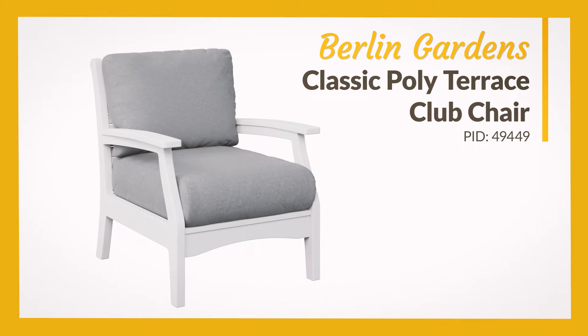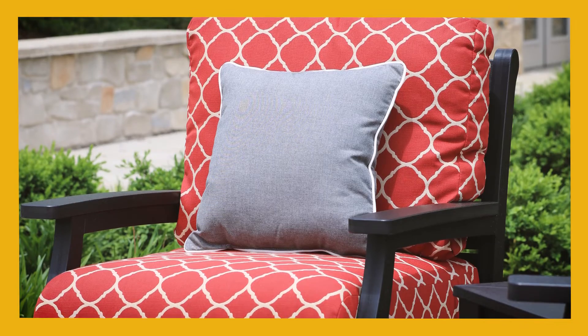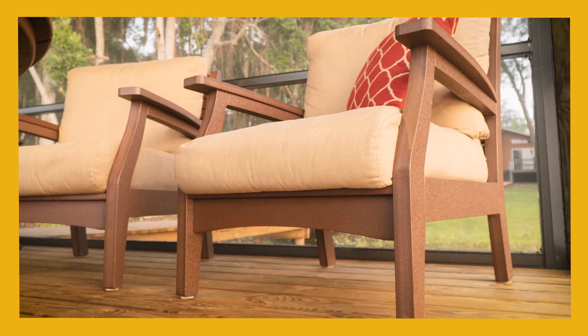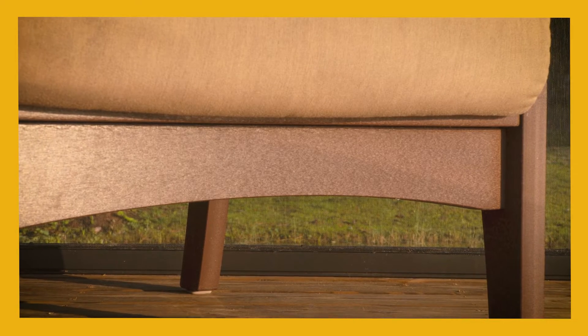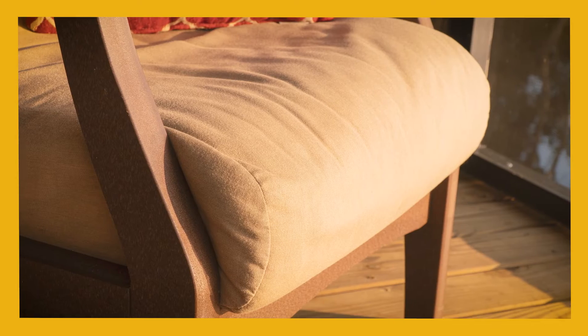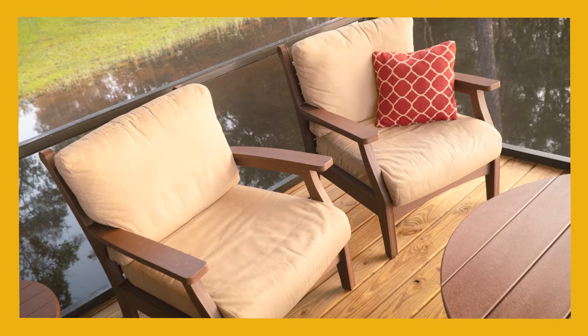The Berlin Gardens Classic Poly Terrace Club Chair combines the benefits of poly furniture with the comfort of cushioned living room seating. The hefty, sturdy poly frame is durable and available in your choice of frame color. It's then topped with plush, comfortable cushions covered in your choice of weather-resistant Sunbrella fabric. Finally, add a throw pillow to highlight your color scheme.